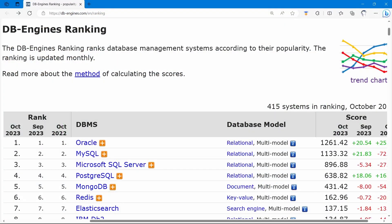MongoDB is a very popular database engine. According to the DB engine's ranking of database management systems, MongoDB is currently ranked fifth in popularity among all databases, behind Oracle, MySQL, SQL Server, and PostgreSQL. Among all NoSQL databases, MongoDB is ranked first.